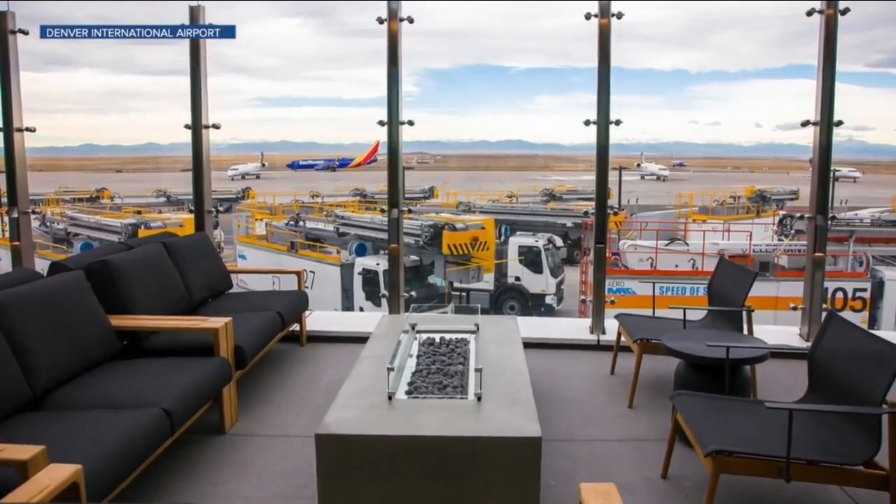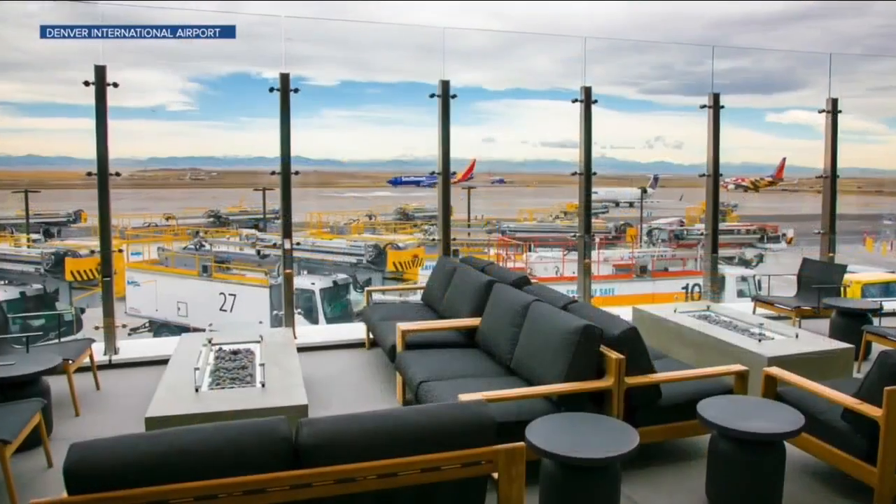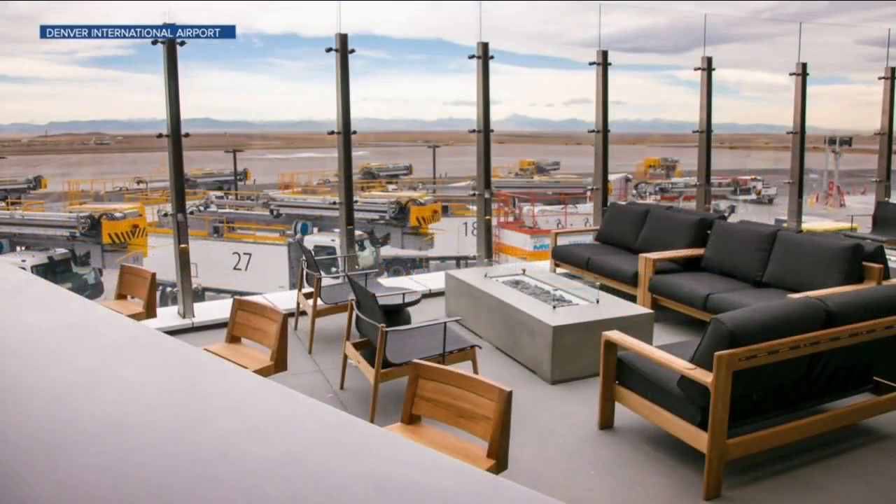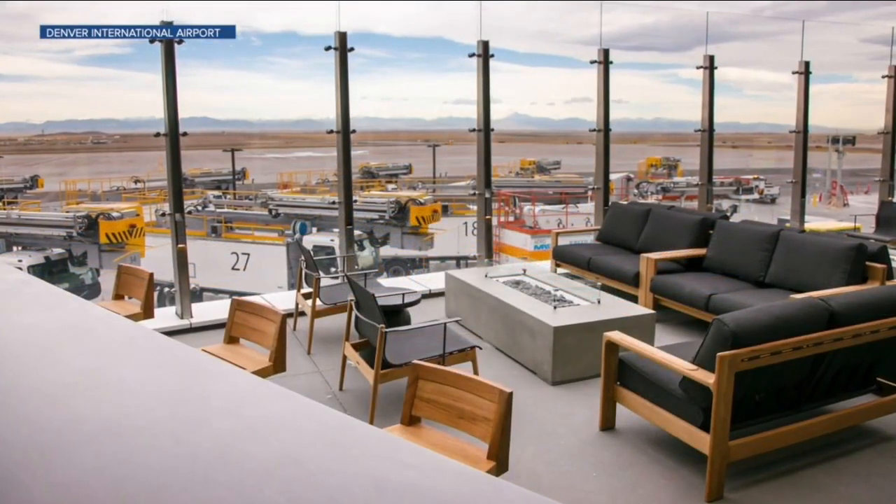The outdoor area sure does look nice. The airport has opened its first outside seating area, and the outdoor patio is a great place to plane watch. There's even a pet relief area if your furry friend is flying with you.